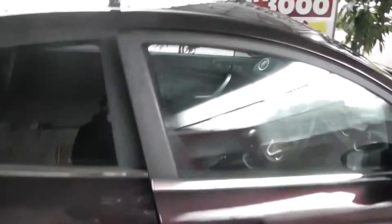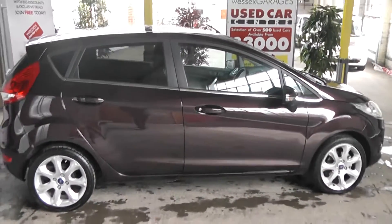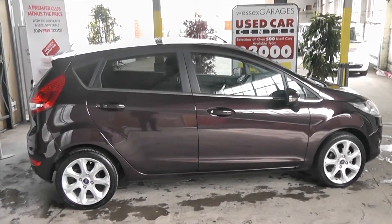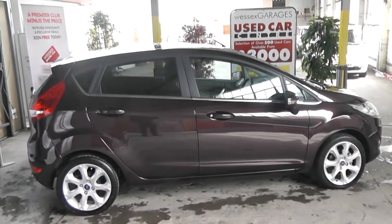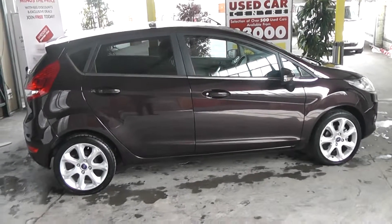You can reserve this car online today at wessexgarages.co.uk. If you do wish to reserve this car online, you will receive a £75 discount. We also have some fantastic funding offers on the car — we guarantee we will not be beaten by any high street lender or internet funder. Thank you for viewing this Ford Fiesta today.